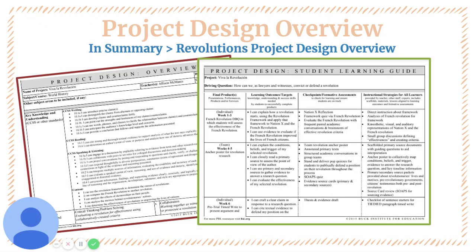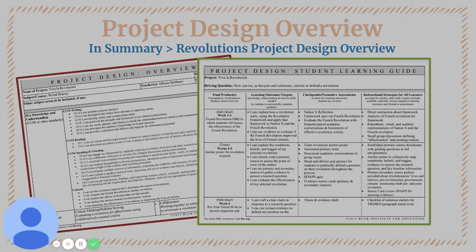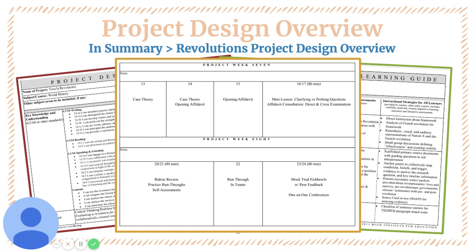There's also an explanation of the week-by-week schedule that students will follow, which outlines the final products, the outcomes and targets, the formative assessments, and instructional strategies to engage all learners. Lastly, there's a week-by-week overview of how I paced this project.